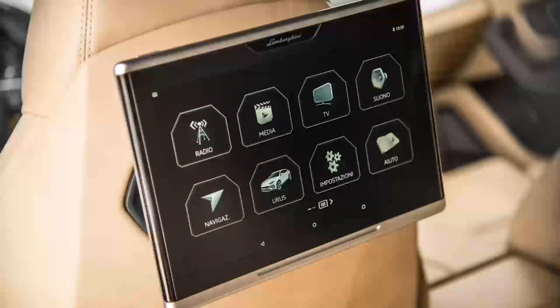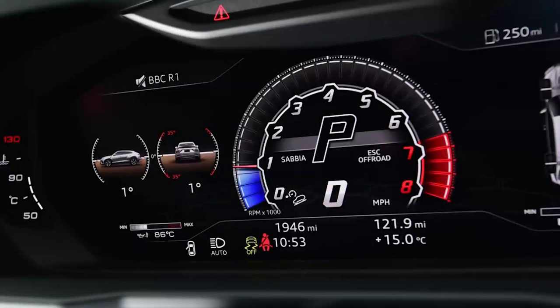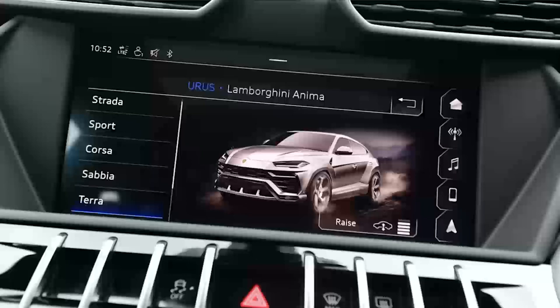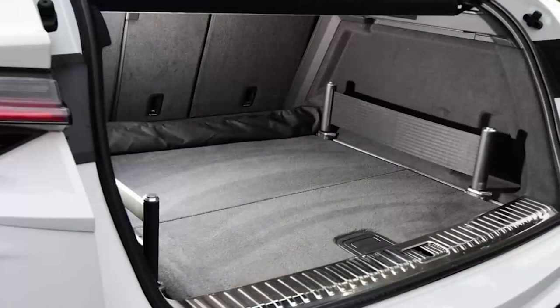Customers can also choose from the Urus Pearl Capsule or Graphite Capsule versions. The former offers pearl paint options, gloss black exterior trim, 23-inch alloy wheels and unique interior detailing, while the latter brings similar upgrades but with dark satin effect matte colors and bright contrasting accents. As you'd expect in a £175,000+ car from the VW Group, the Lamborghini Urus features advanced infotainment including two big touchscreens, full connectivity and an optional Bang & Olufsen 1700-watt audio system. Individual TV screens are available for rear passengers too.